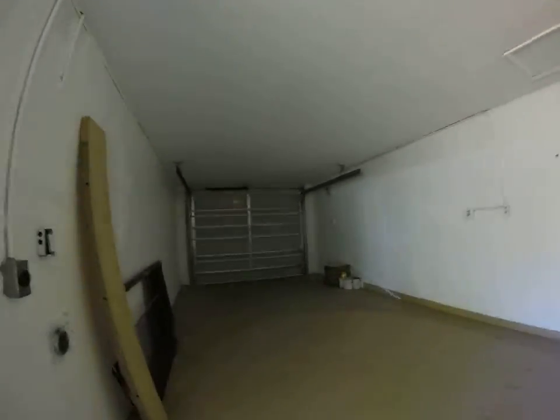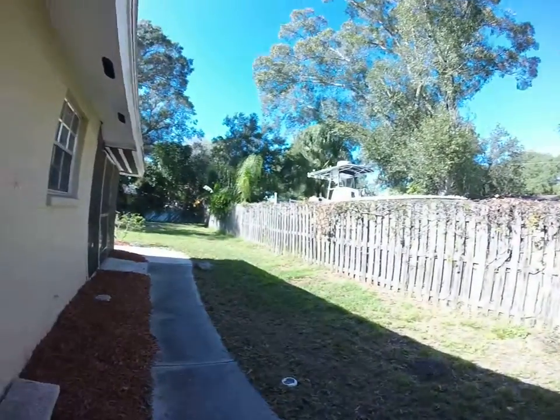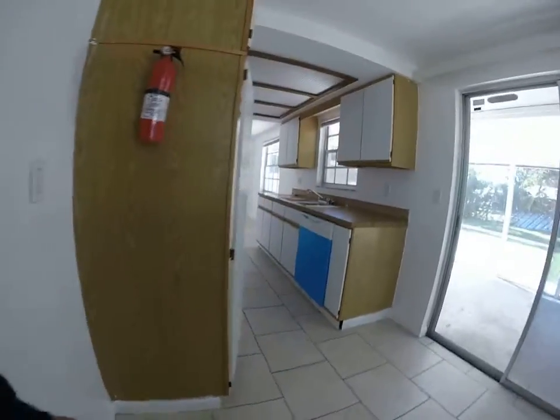It does have a garage which I do like, and it has a pretty nice backyard. It has some screened-in areas but it needs work.